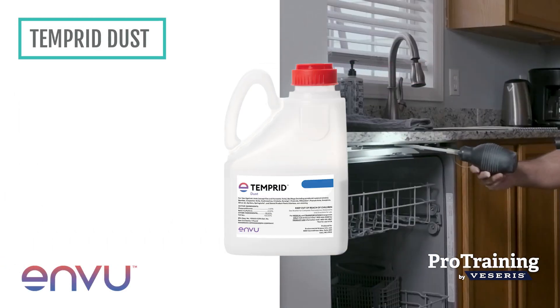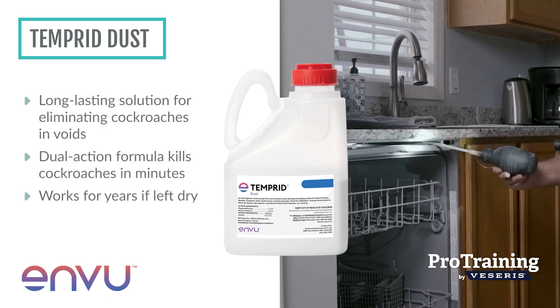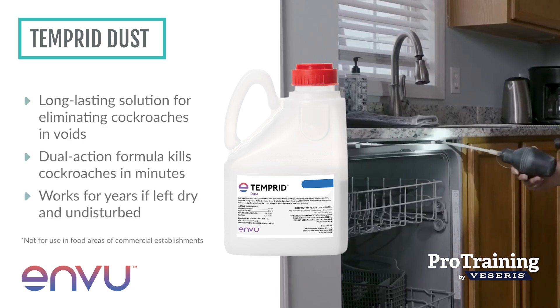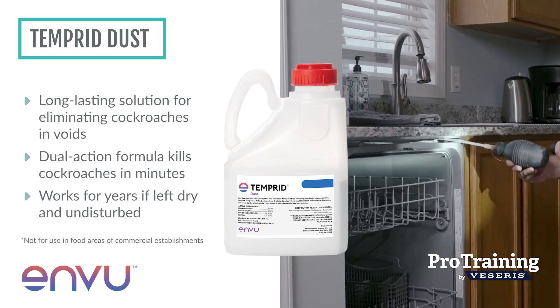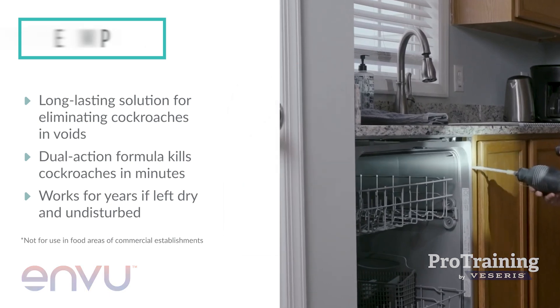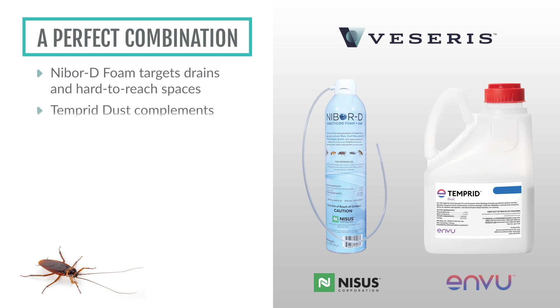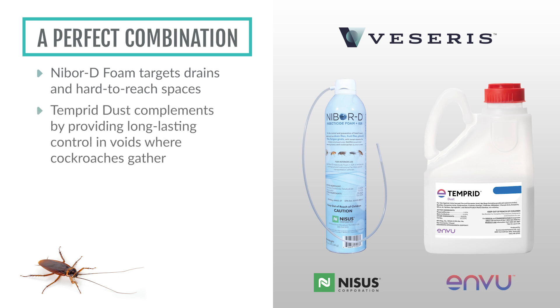Inside structures, American cockroaches gather in warm, humid voids. Tempered Dust is a long-lasting solution for eliminating cockroaches in voids, with its dual-action formula killing them within minutes and continuing to work for years if left dry and undisturbed. While NYBRD Foam targets cockroaches in drains and hard-to-reach spaces, Tempered Dust complements this by providing long-lasting control in voids where cockroaches gather.